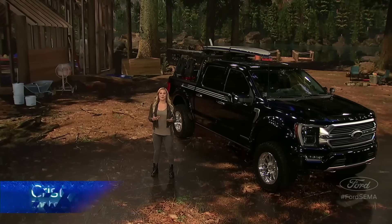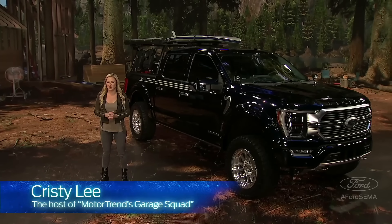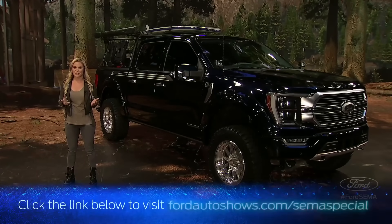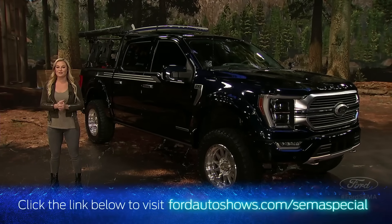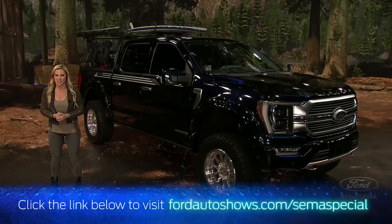Hello everyone and welcome. I'm Christy Lee, host of Motor Trend's Garage Squad, and today your host for this very awesome SEMA special from Ford. We can't be in Vegas at SEMA, so we cooked up something a little different: a live exclusive Q&A session for our would-be SEMA attendees and F-150 enthusiasts.